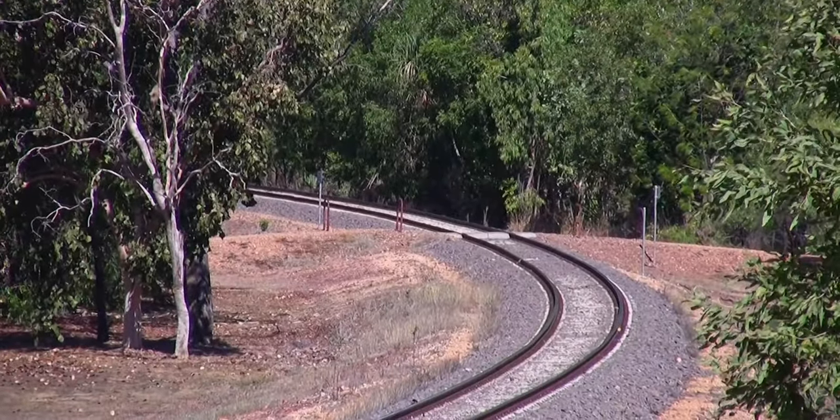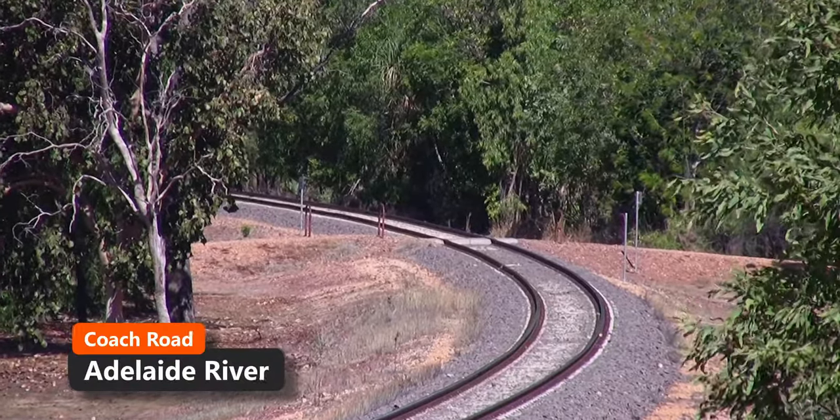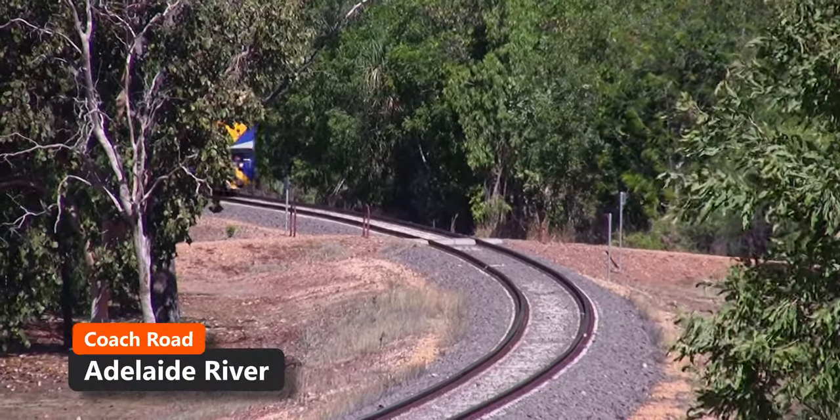This is the same train we saw earlier in the video heading to Francis Creek the previous day, now loaded for the oil stacker for the Port of Darwin.